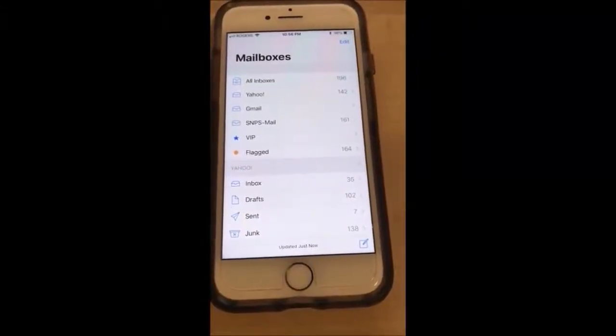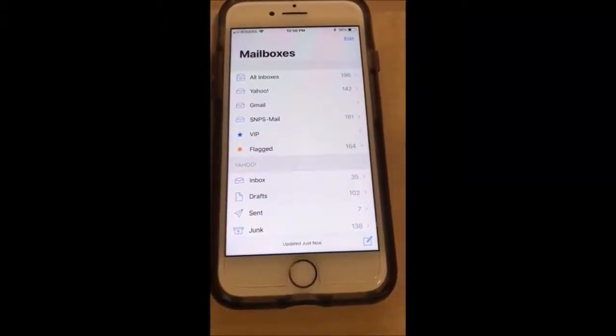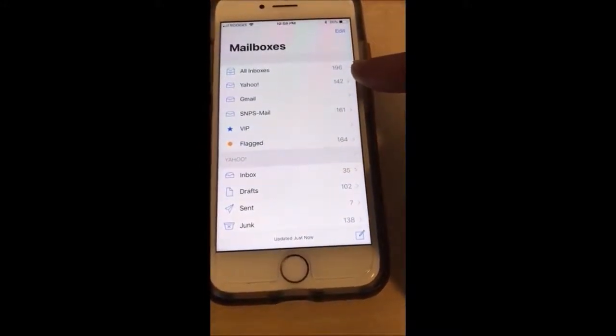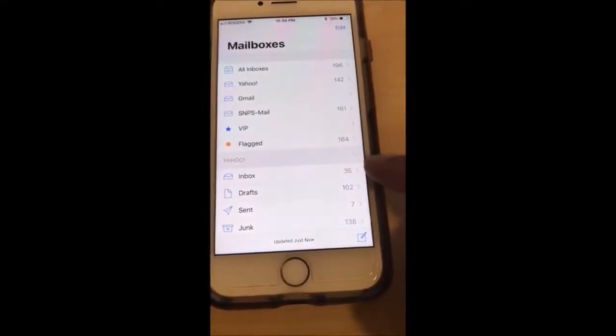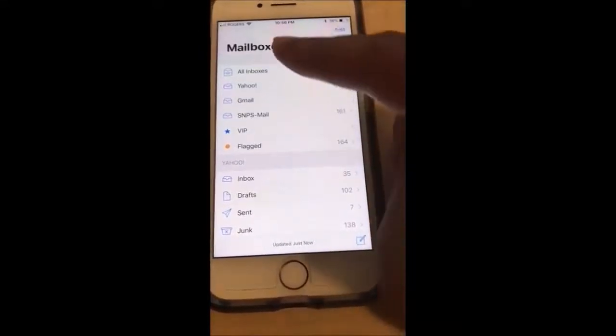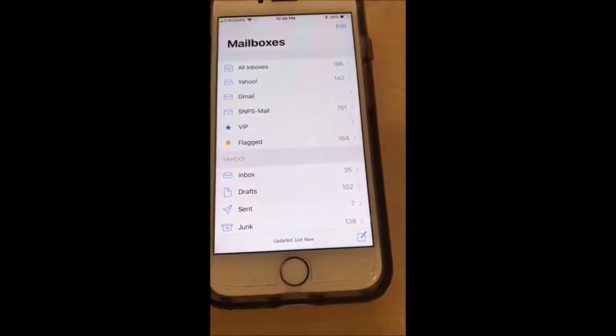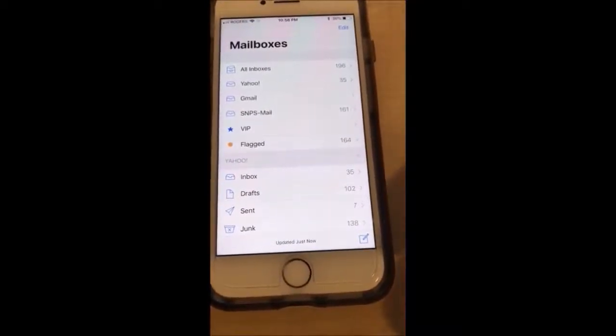If your iPhone has a problem with receiving Yahoo email, this video can help you. As you can see, I have Yahoo email, but at the top it shows I have 142 emails, while at the bottom it says I have 35 emails. When I go to the Yahoo inbox, none of the emails show up.